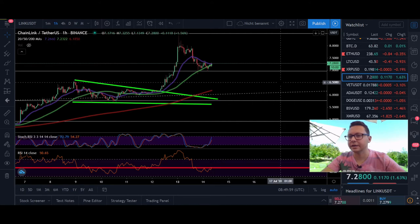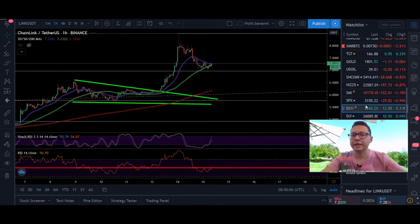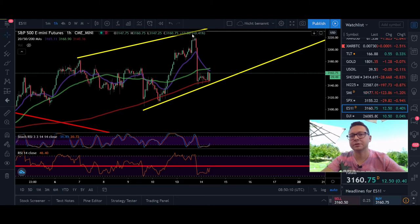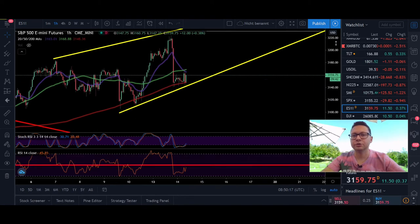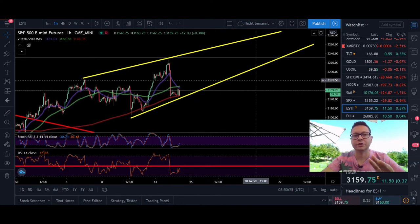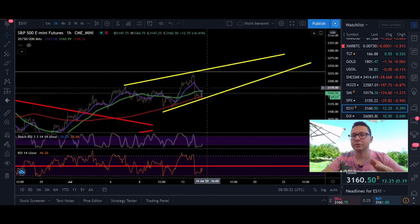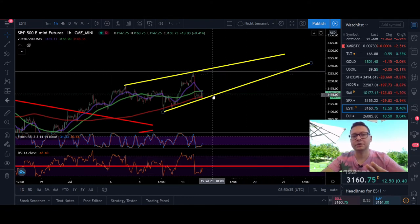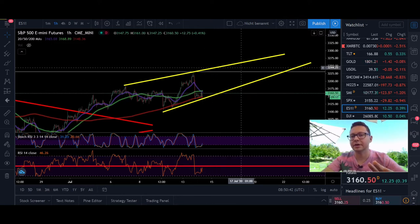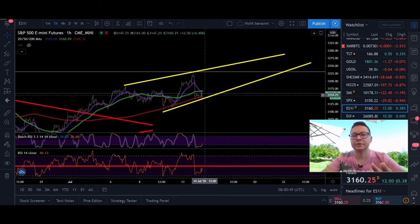At the same time as the crash in altcoins and Bitcoin, the S&P 500 mini futures had a dump from resistance around 3200 down to 3140. Currently in the S&P 500 mini futures it looks like we could be in a potential rising wedge, which usually breaks down, but very often in a bull run we also see a breakout to the upside. For the next couple of hours and days we'll most likely stay in this area, trading sideways before we see the next move.